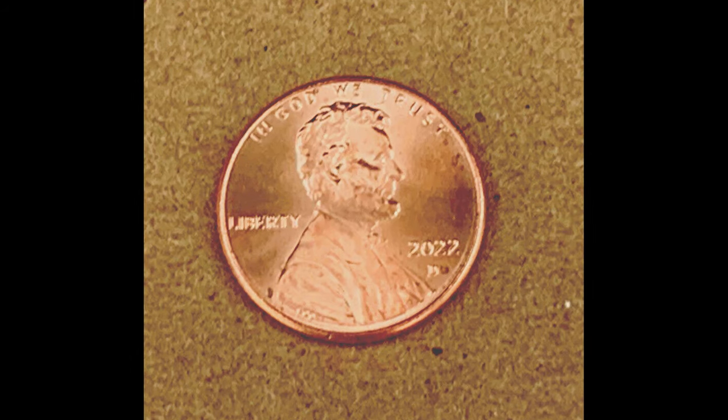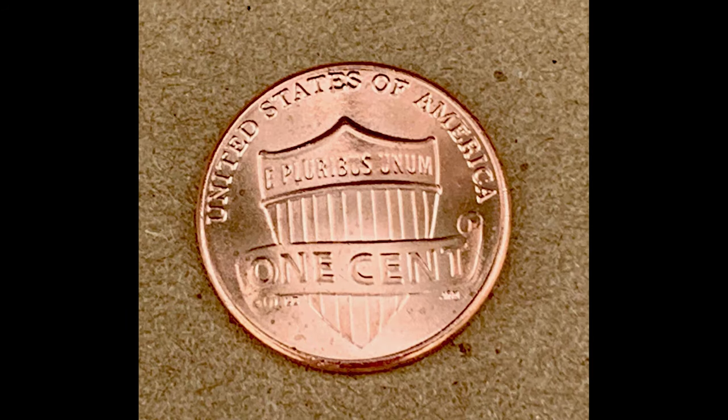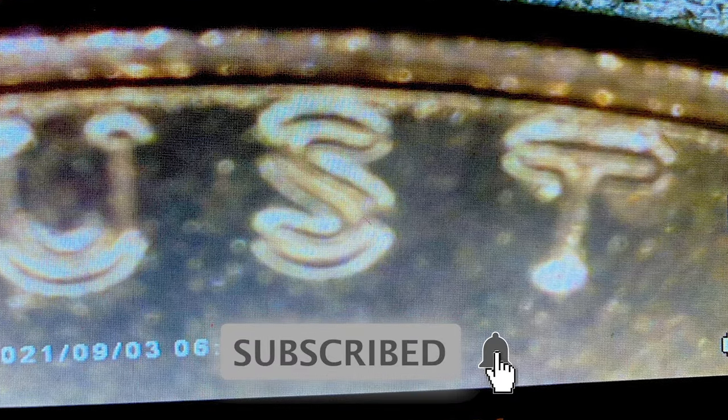I'm just going to go through some coins that have sold on eBay. This first listing right here only has one bid, so I'm a bit skeptical, but it sold for $30 for one little penny. He's got decent photos — they're a little bit blurry. Something really important to understand is that if you're selling your coins on eBay or online anywhere, you need good quality photos. If you have low quality blurry images, you're pretty much going to decrease the value of the coin because the buyer doesn't know exactly what they're getting. So please invest a little bit of time and effort into making the quality of the picture as good as possible.